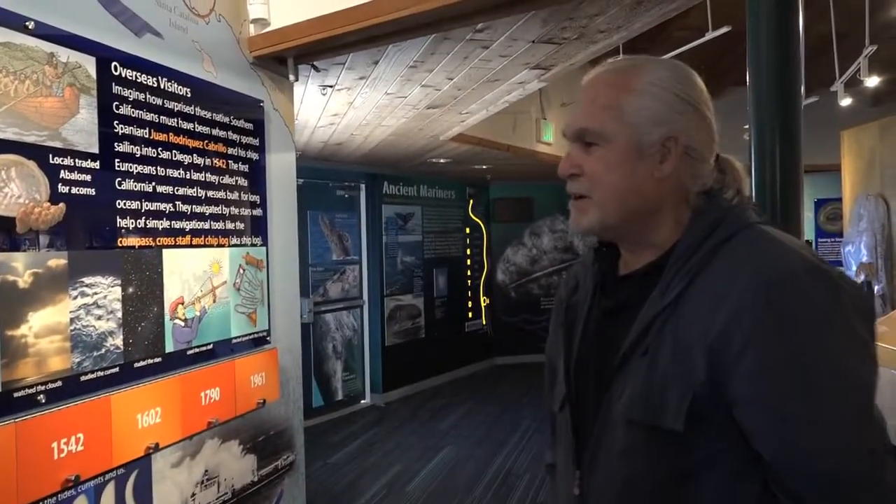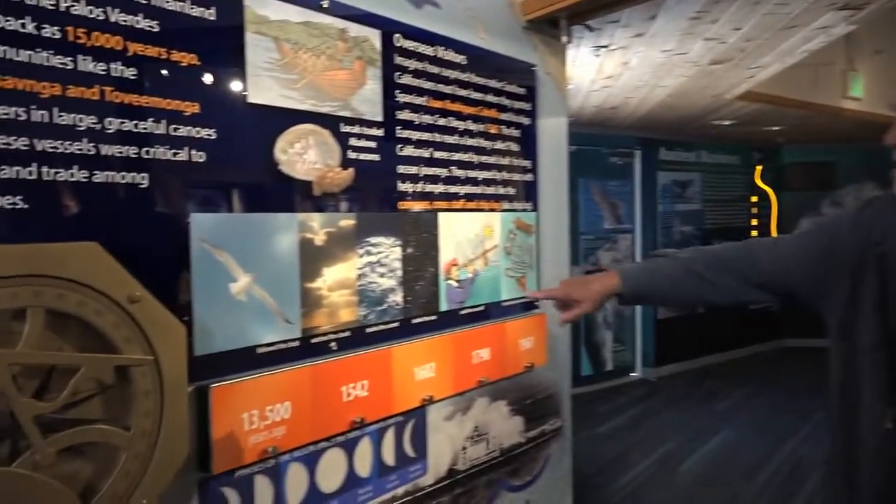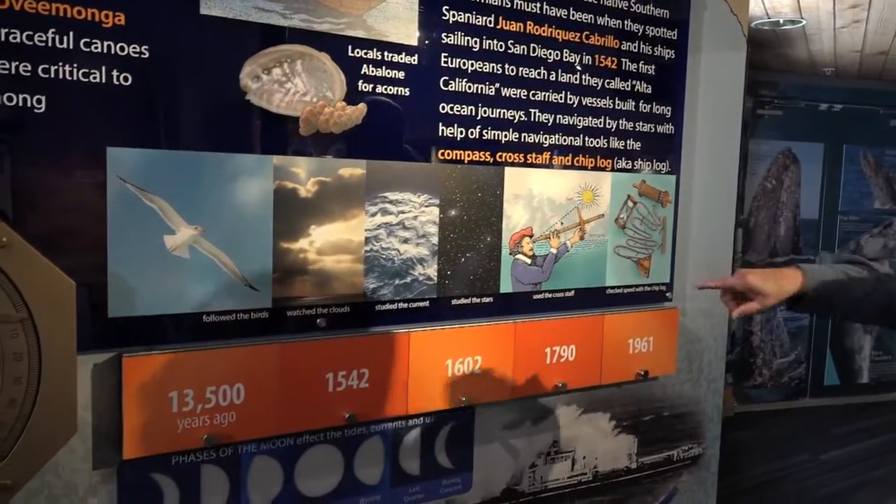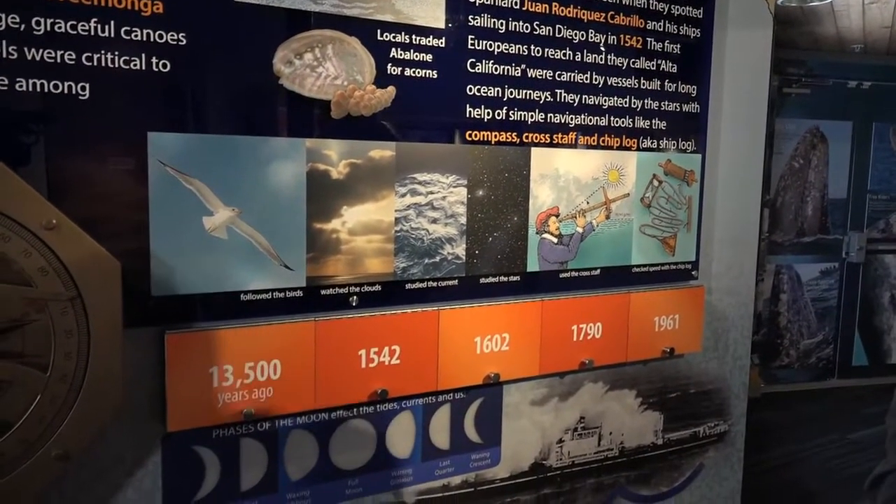What's special about this area too is that early navigators used birds, clouds, currents, stars, cross staff, and chip logs amongst other things in order to navigate these waters.